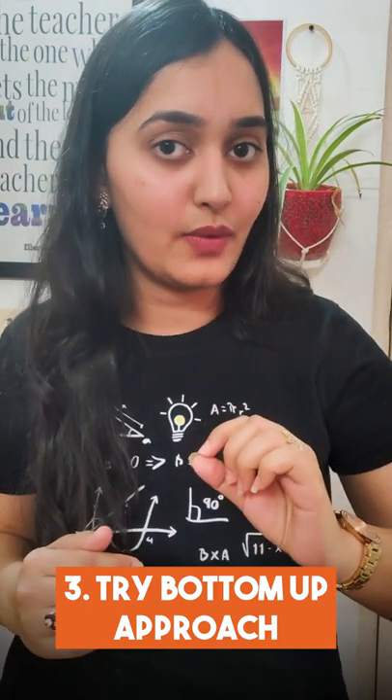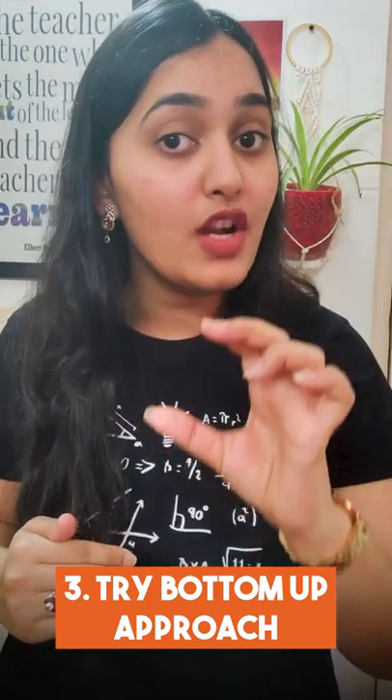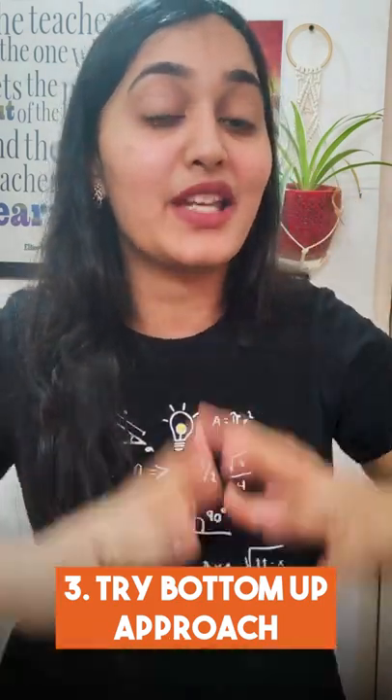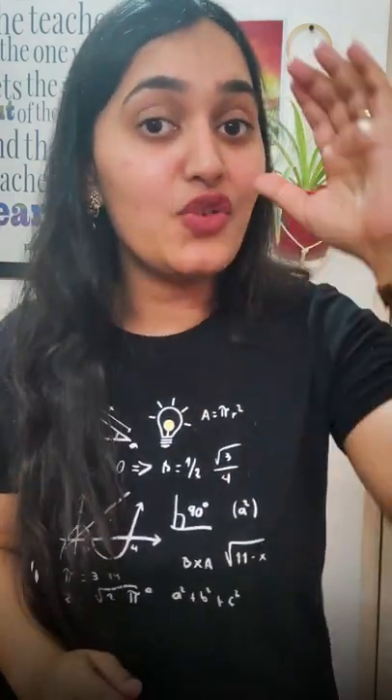Think about what is asked in the question. Once you know what is asked, what is given, and what formulas are related, you will be able to bridge this gap and attempt the question. Even if you are not able to solve it completely, at least you will get step marks for writing something. So try it out. All the best!